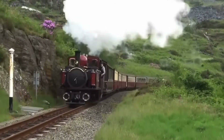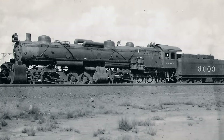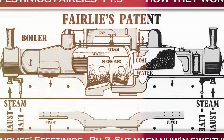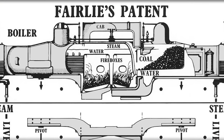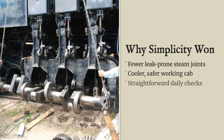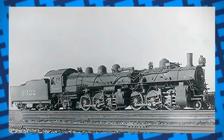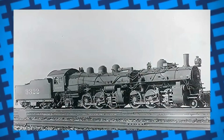The double Fairlie's reign over the world's harshest railways was not endless. By the early 20th century, a new rival arrived: the Mallet Articulated Locomotive. Instead of two boilers and a maze of flexible steam pipes, the Mallet used a single long boiler with two sets of driving wheels beneath, hinged in the middle. That meant fewer joints to leak, less heat crammed into the cab, and a simpler job for the maintenance crews. The Mallet's design could be built even larger with fewer headaches and lower costs per mile. The Fairlie's double-headed complexity was outpaced by the Mallet's straightforward power.